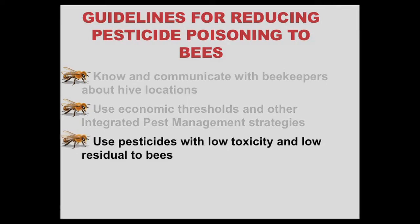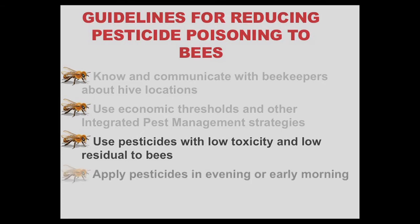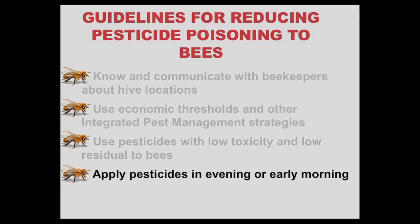Use pesticides with low toxicity and low residual to bees. For example, avoid using dust or wettable powder insecticide formulations, because they generally are more toxic to bees. Evening or early morning applications are the least harmful to bees because fewer bees are foraging.